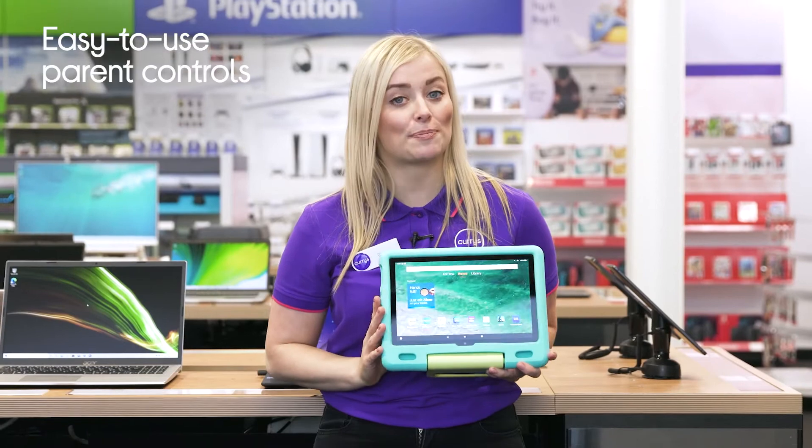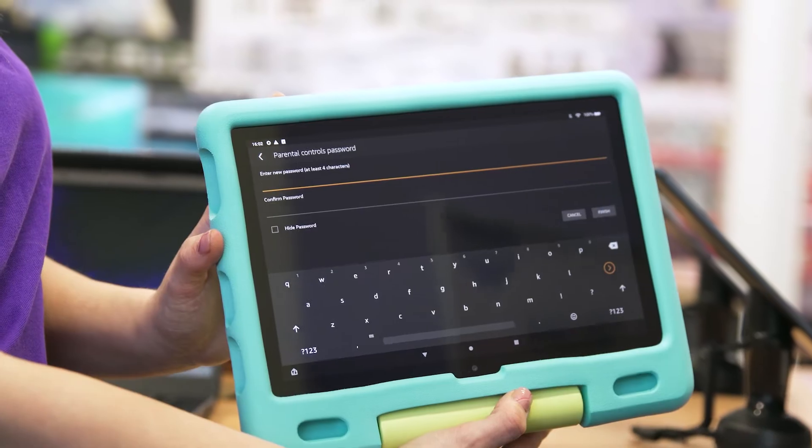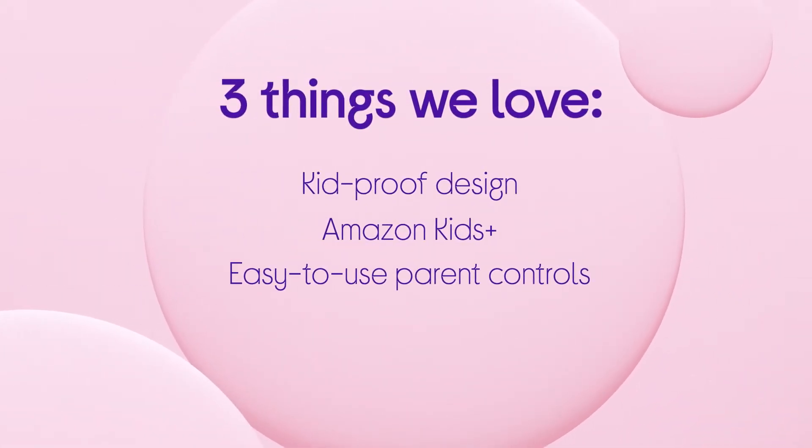It also has easy-to-use parental controls so you can stay in control of what your child sees and plays at all times. If you want to find out more, you can visit us in-store, head online, or chat to one of us on a shop live video call.